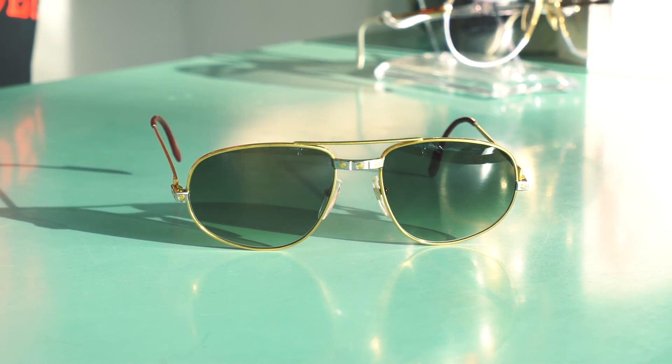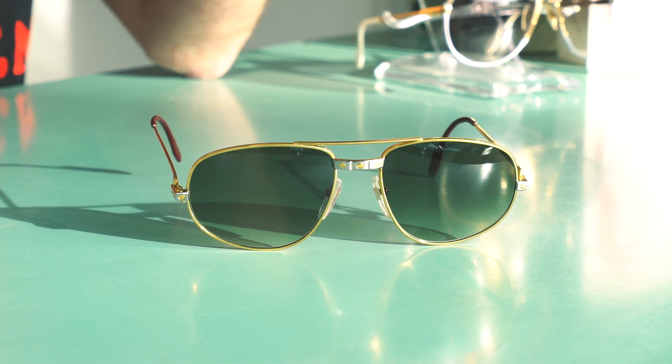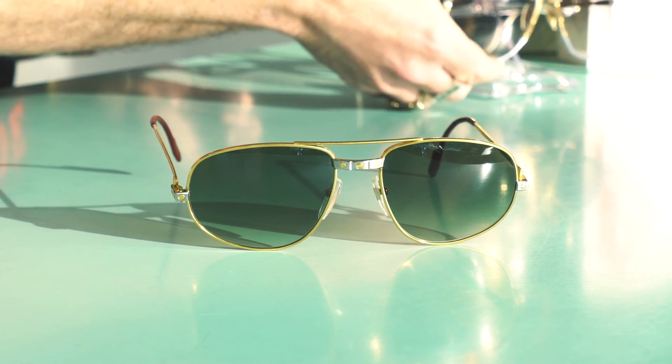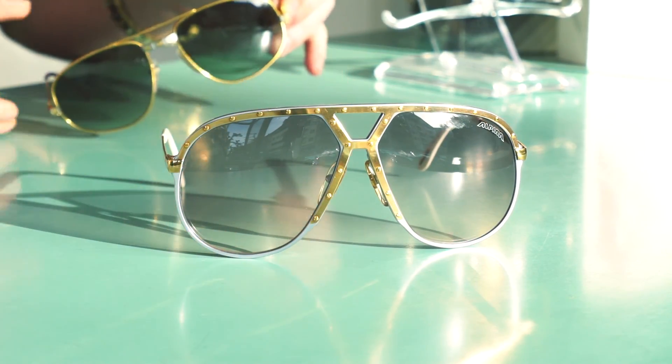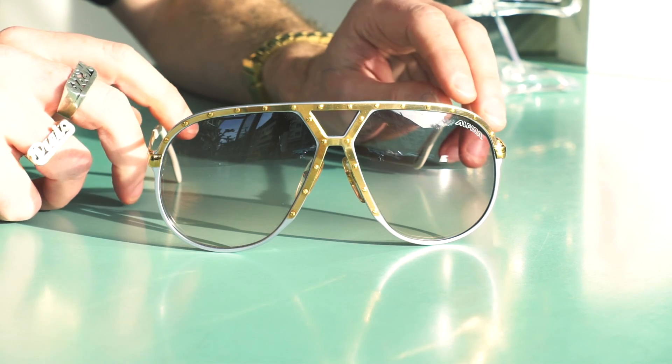So why do I combine Cartier with Alpina? Because among collectors there's always the question: who started with the screws — was it Cartier with the Santos Decor, or was it Alpina with the M1? The Alpina M1 is one of my all-time favorite frames. You might know it from Stevie Wonder or Snoop Dogg. It was made out of aluminum with a 24K gold plate fixed with screws. This is the large model, size 64-14, in the lilac and gold colorway.